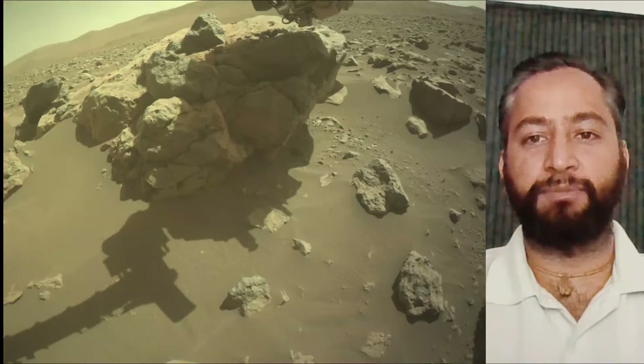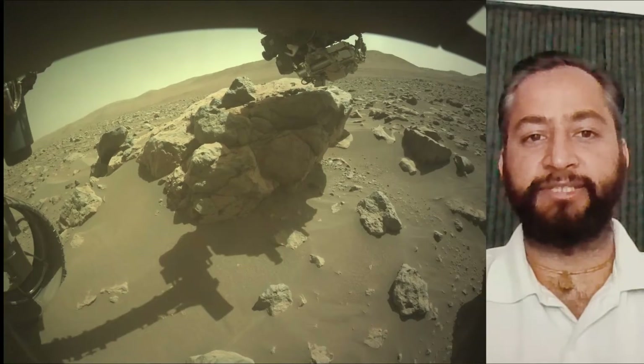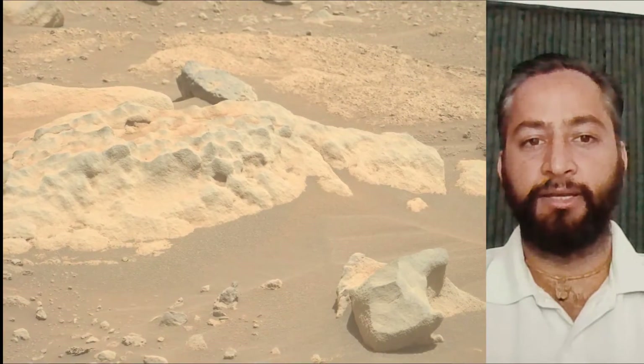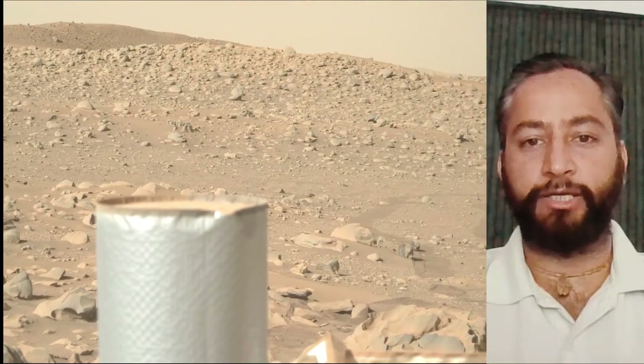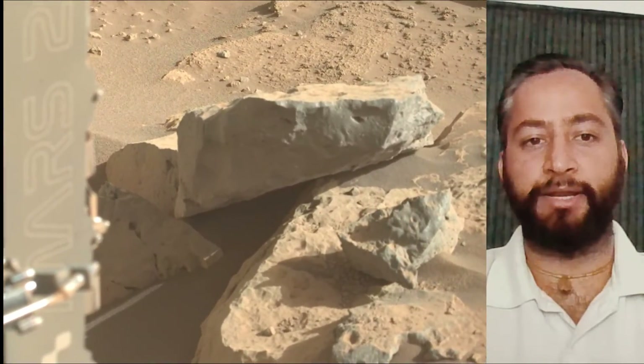Subsequent NASA missions in cooperation with ESA would send spacecraft to Mars to collect these sealed samples from the surface and return them to Earth for in-depth analysis. The Mars 2020 Perseverance mission is part of NASA's Moon to Mars exploration approach, which includes the Artemis missions to the Moon that will help prepare for human exploration of the red planet.